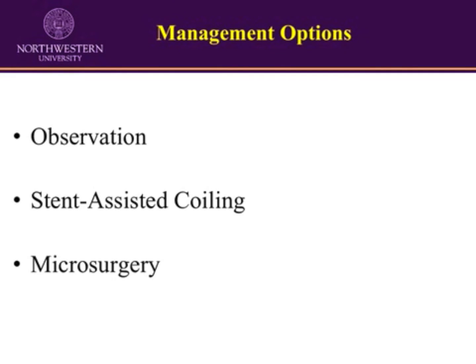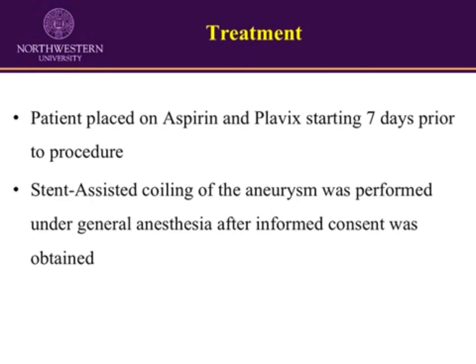The options of observation, stent-assisted coiling, and microsurgery were all presented to the patient. After careful consideration, the patient elected to have the aneurysm treated with stent-assisted coiling. The patient was placed on aspirin and Plavix starting seven days before the procedure. After informed consent was obtained, stent-assisted coiling was performed under general anesthesia.